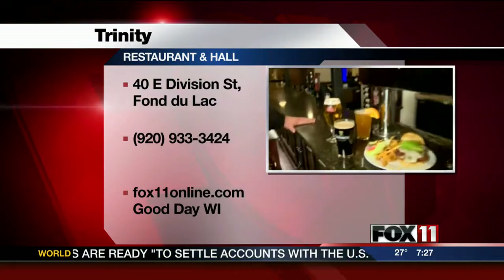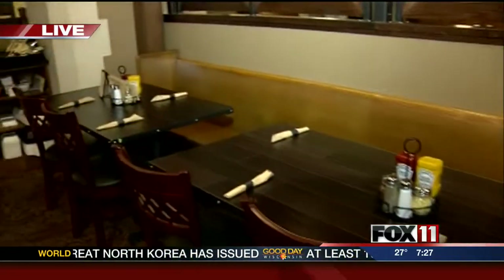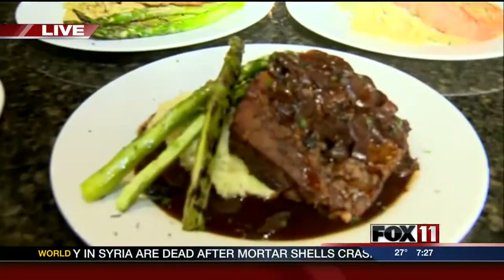There's something really cool I want to show you. We were talking about how it was a vacant church — they kept a lot of the architectural features, but look at this: they even kept some of the original pews for their seating. Just awesome stuff out here. If you want to learn more, you can go to our website. I'm already hungry just looking at it. Unbelievable.